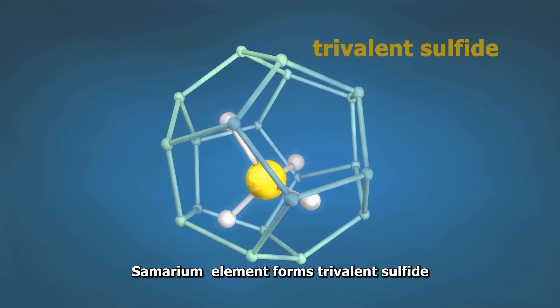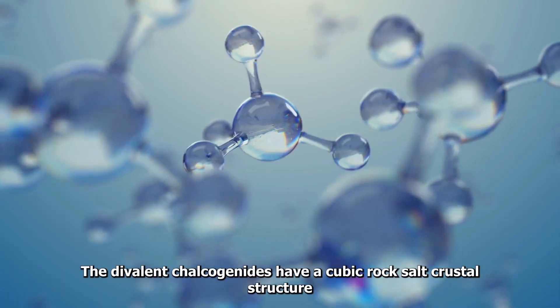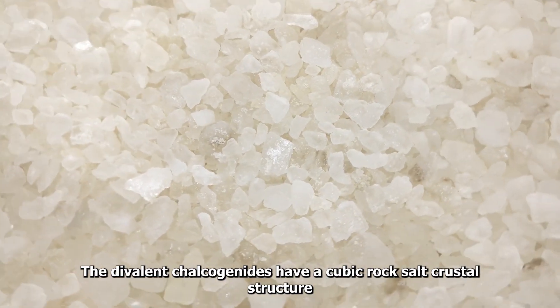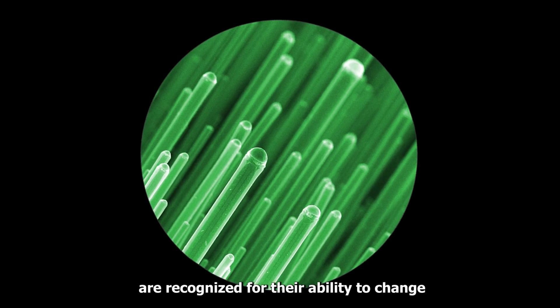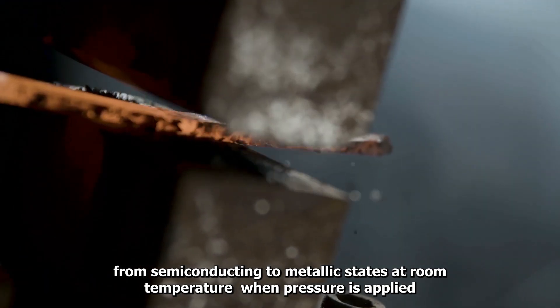Chalcogenides. Samarium forms trivalent sulfide, telluride, and selenide. The divalent chalcogenides have a cubic rock salt crystal structure. Chalcogenides of this element are recognized for their ability to change from semiconducting to metallic states at room temperature when pressure is applied.